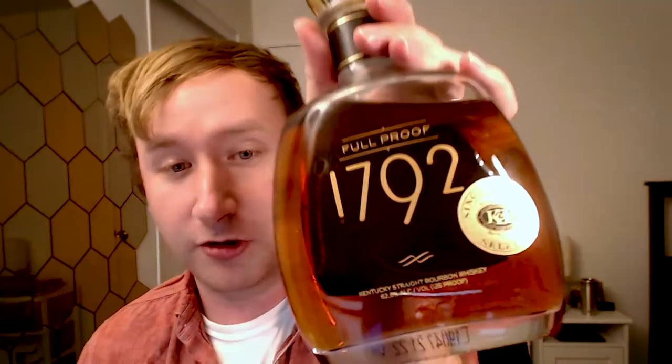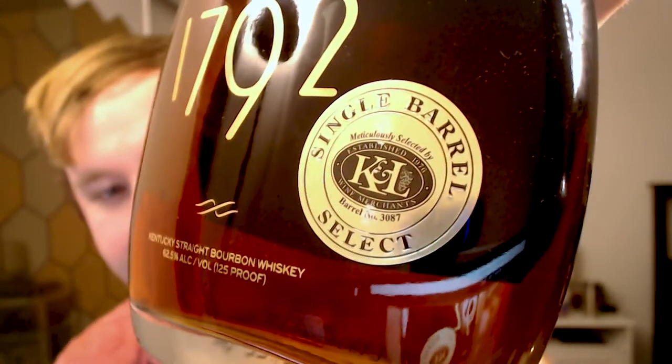As you can tell, I just killed this bottle. I actually poured a little bit to taste alongside the new Full Proof, so I have a little bit of that here with me. This is actually a store pick from K&L Wine and Spirits, which is a local liquor store near me in Hollywood, and this is from barrel number 3087. I want to list it off because they've had a few different single barrels at this store.